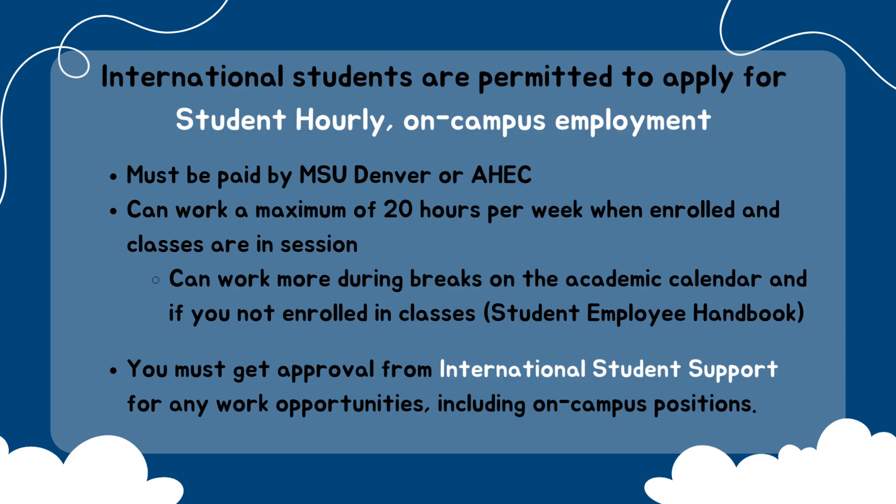You must get approval before pursuing any work opportunities. This includes on-campus positions. Please contact International Student Support to discuss your eligibility.